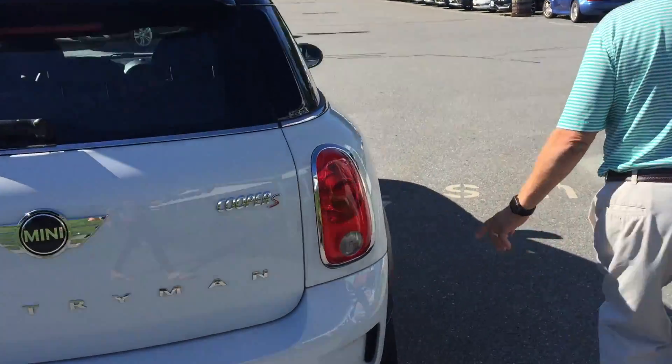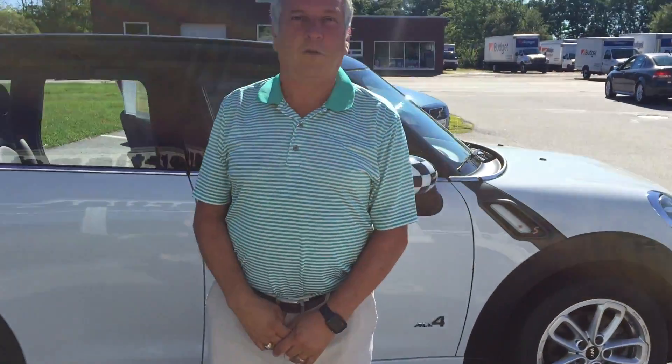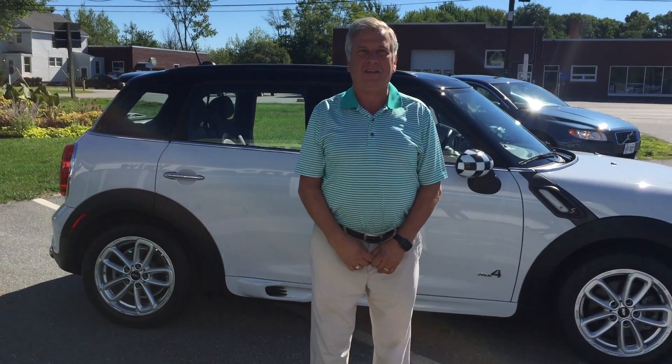There's also two wheel drive available for this Mini. Let's schedule a test drive — give me a call, Ralph Ganslow, 207-883-5568, or visit me on the web at PortlandBubble.com. Thanks and have a great day.